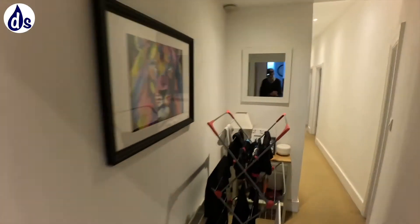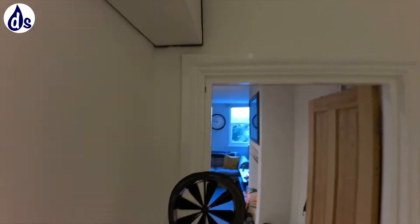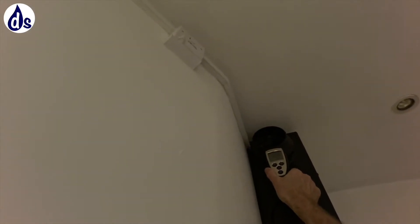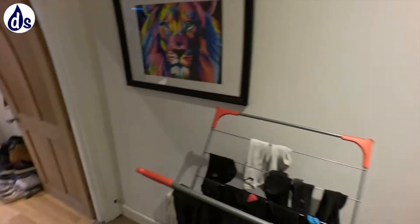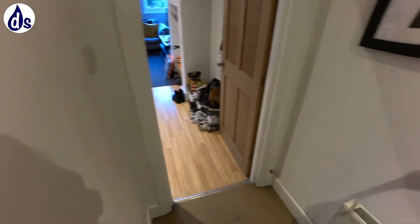I'll explain why you're having problems here. There's an Envirovent PIV system - not a huge fan of them - but this one is blowing air in. The problem is it's blowing air into the area where clothes have been dried, next to the radiator.